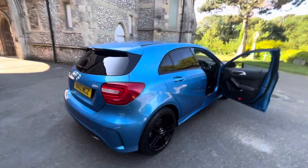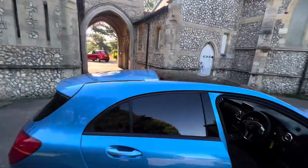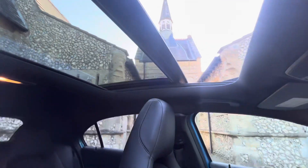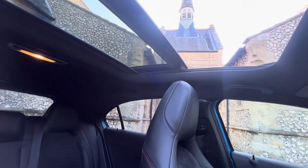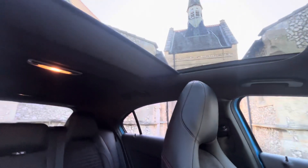A beautiful colour — a real head turner against the black gloss alloy wheels. Full history, fresh service, a nice long MOT, and six months warranty. The panoramic roof is also a huge bonus. To operate it, you pull this button back and the roof comes back — it's a fully opening panoramic roof. It also tilts, and there's a nice black blind to match the black headliner.